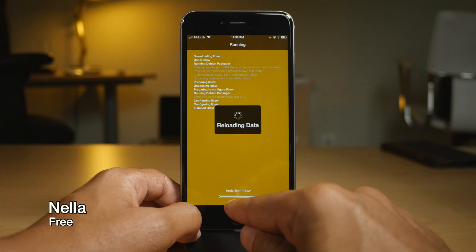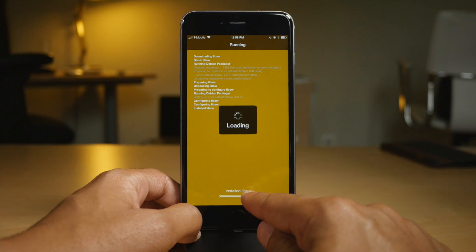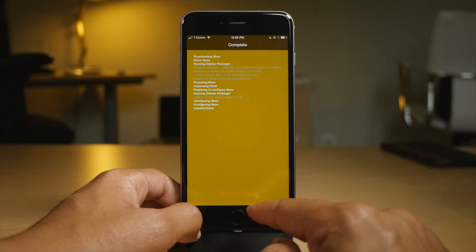Nella allows you to customize the installation interface for Cydia. It also allows you to customize the button at the bottom of the screen once it's done. So there you go.